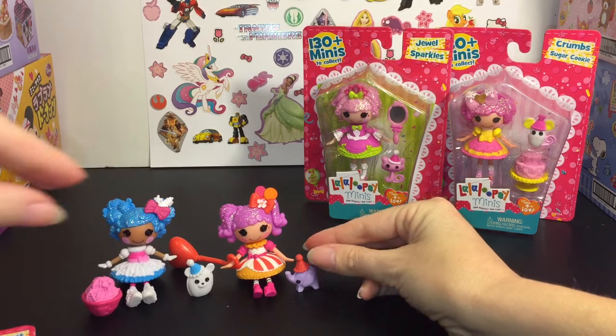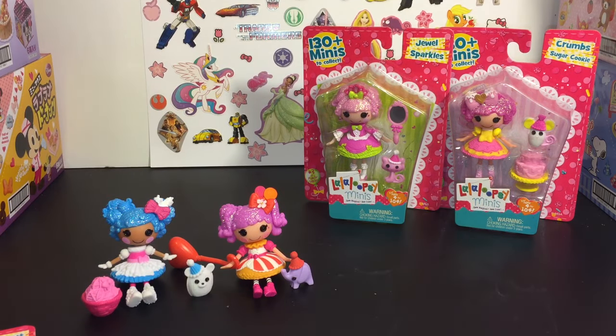That's Peanut Big Top. And her little elephant can stand up too — super cute.